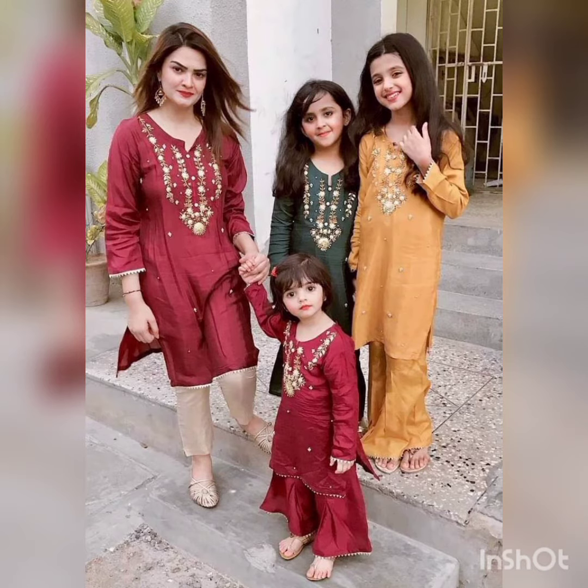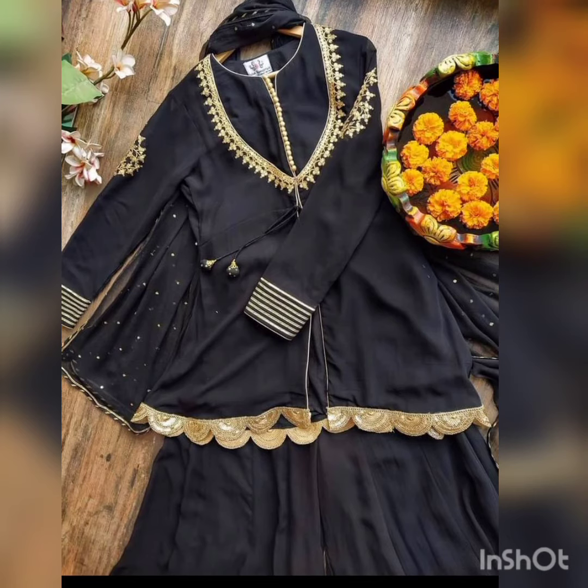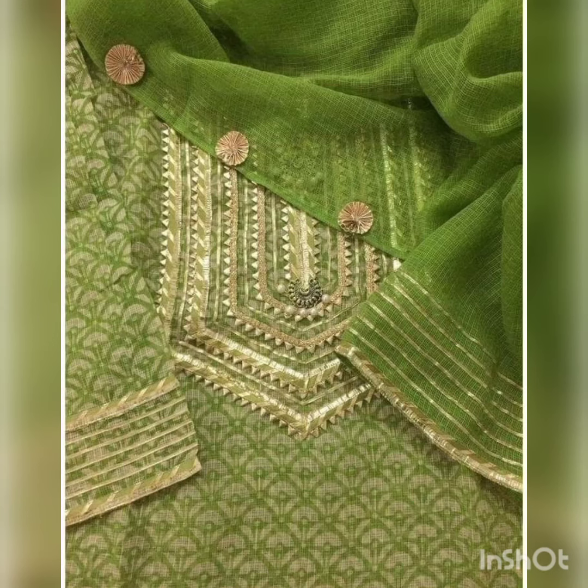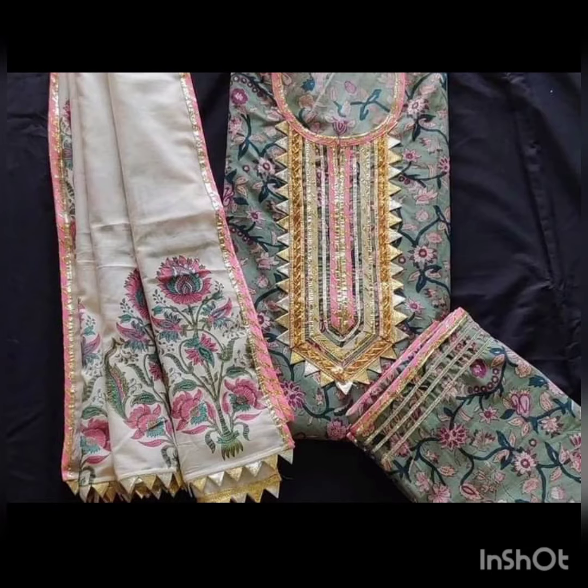The whole family has the same dress. Dressings can also be done with designs on the neck and sleeves. Look at this design — it looks so nice, beautiful, and simple. It is a very nice design.